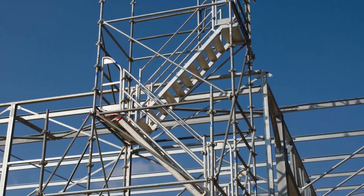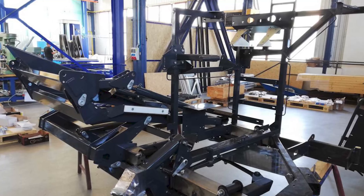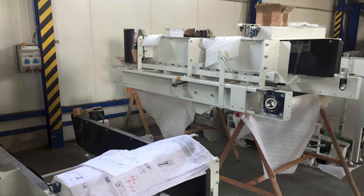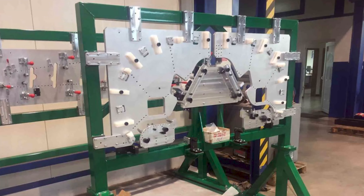We supply precision engineering parts and complete assemblies, including hydraulic and electrical components, in accordance with our customers' wishes. We always comply with our customers' documented requirements, regardless of whether they need individual pieces, small batches or serial production.